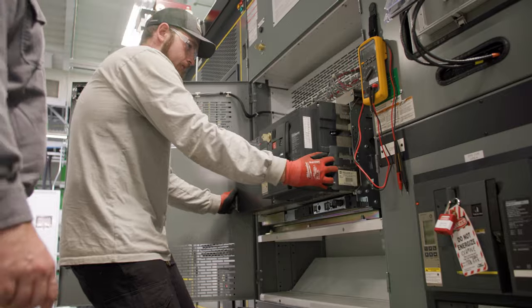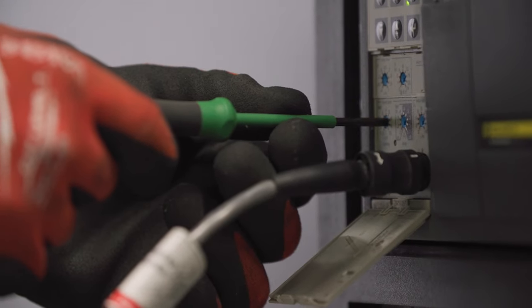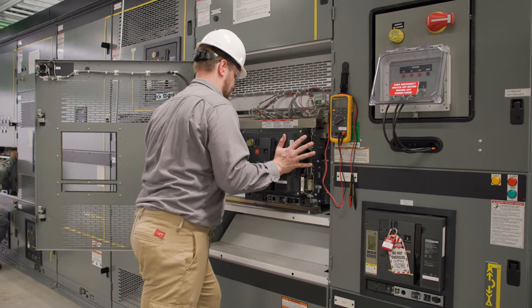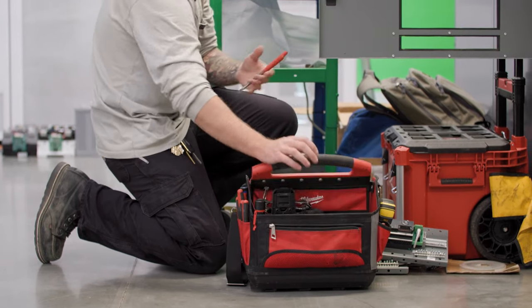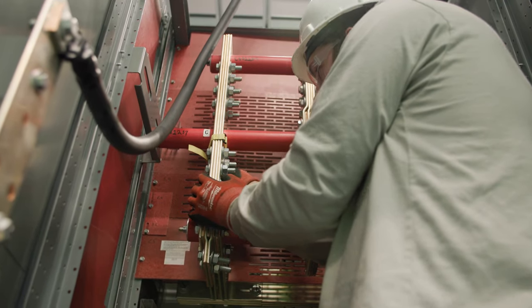The alternative is to modernize the existing equipment, keeping the whole structure in place and replacing some of the old components with new technology and current standards. Schneider Electric Services works on all manufacturers of equipment. We have solutions for low and medium voltage switchgear and motor control centers. Modernization of the existing equipment can reduce downtime and help avoid construction costs.